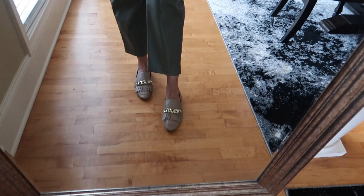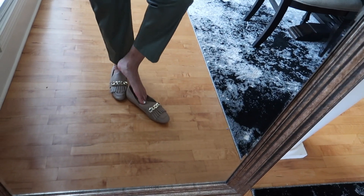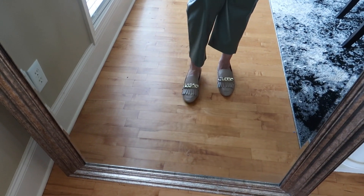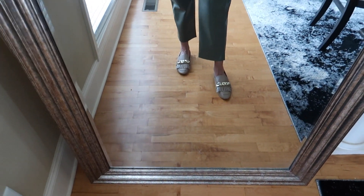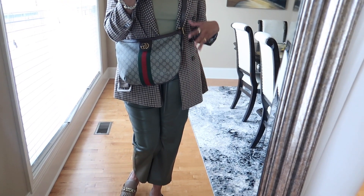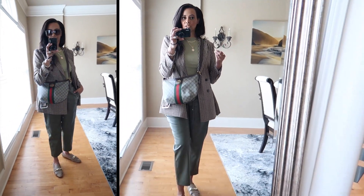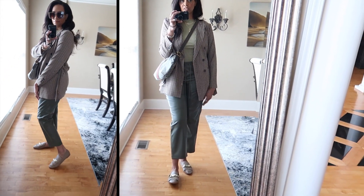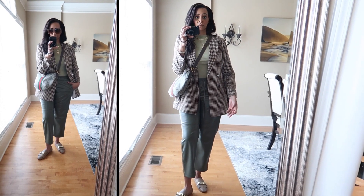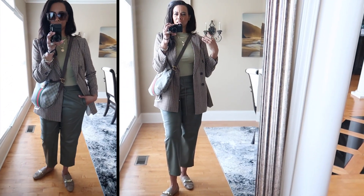For shoes, I have on these loafers with a chain detail and a little tassel — I got them from H&M last year. They're super comfortable and I need to start wearing them more. For my handbag, I have my Gucci bag, which has similar tones to the outfit so it all comes together. This is a versatile look — you could wear it to the office, as a teacher or professor, or just to run errands while looking cute and casual chic.